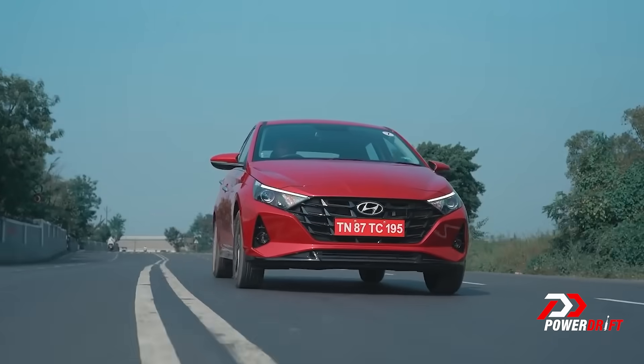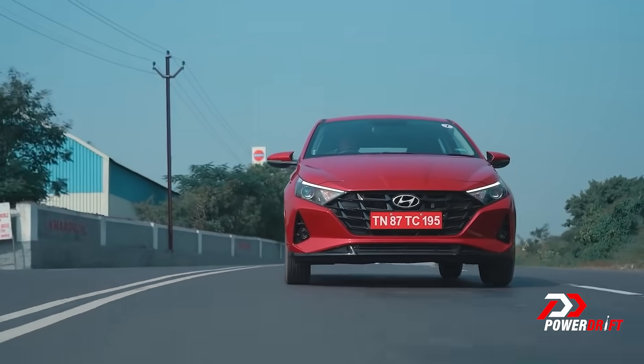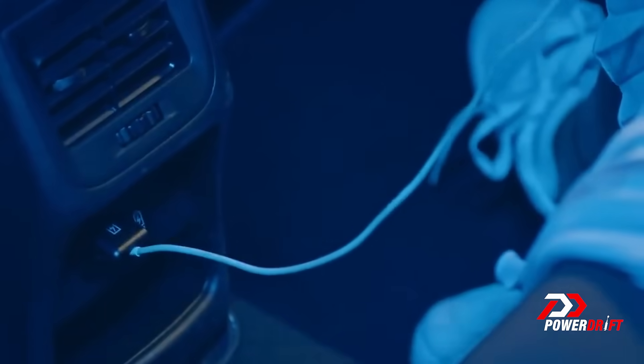Something worth pointing out: the Hyundai i20, which could be considered a benchmark in this segment, gets an electric sunroof, which the Baleno and the Glanza skip on. They also skip on wireless charging. And while none of the cars in the segment offer front-ventilated seats, I think they would have been a really welcome addition.